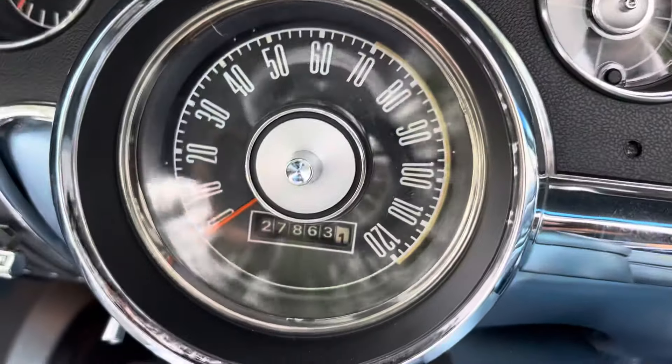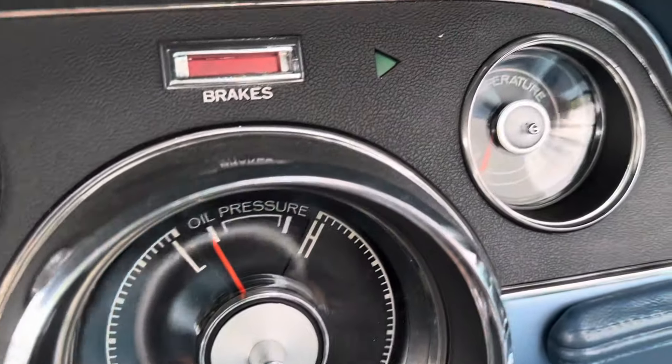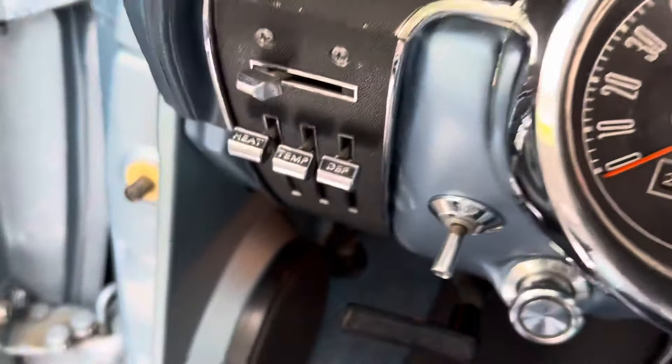Here are your gauges — speedo, no tach. Climate controls.